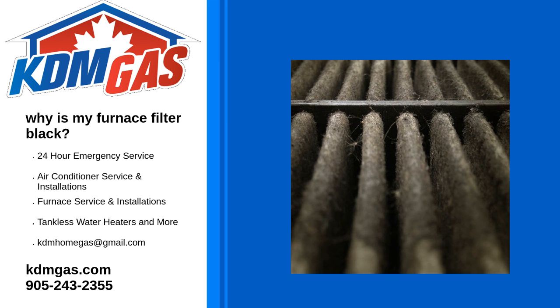Why is your furnace filter black? Well, a black filter can be a sign of many issues and is something you should address sooner than later. The team at KDM Home and Gas is here to talk about some common reasons why your furnace filter is black.